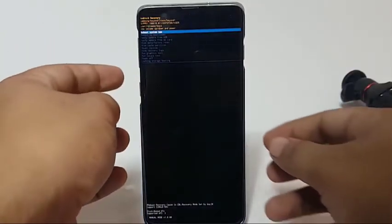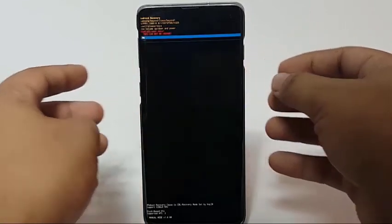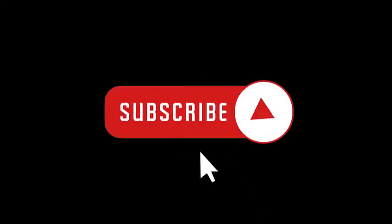If all these device troubleshooting steps won't work at all, you can assume that the problem is not within the device itself. It's most probably coming from your network, so be sure to get help from them. That's it, we hope this video is helpful. Please subscribe for more S10 videos in the future. Bye.